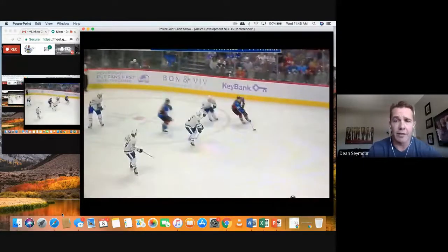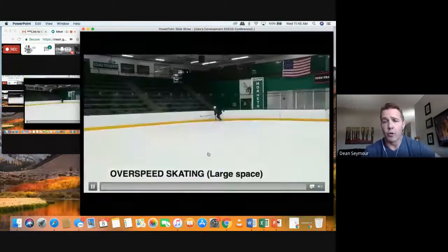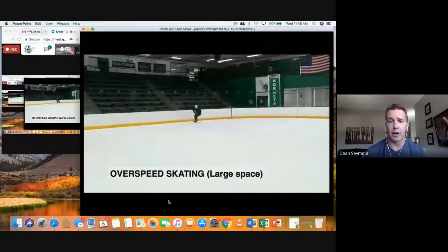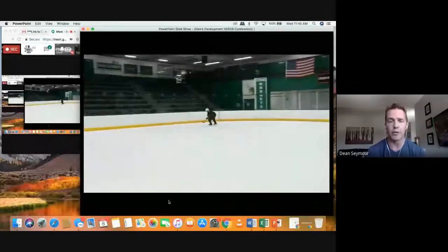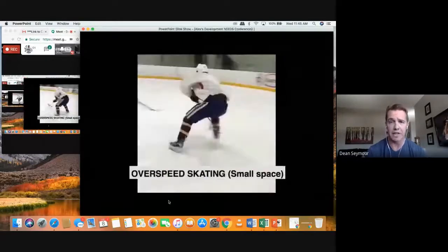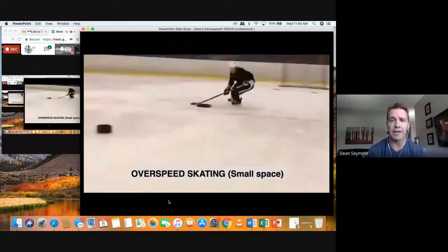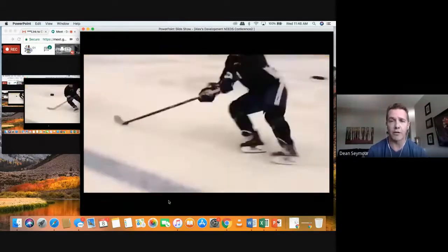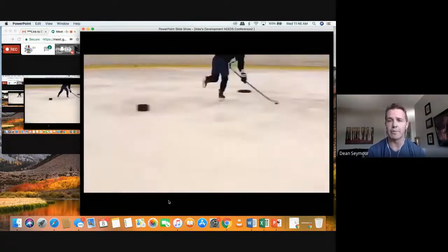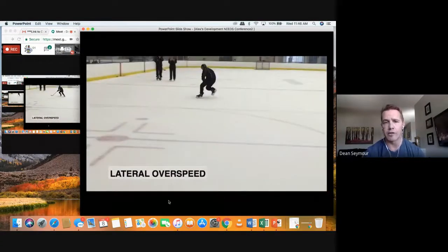We saw a variety of different game clips — now how do we teach this? Overspeed skating in a little space. The key is maintaining foot movement — you have one foot on the ice the whole time. Here's small space overspeed skating: moving your feet, moving your feet — this is what creates separation off the wall. If you're moving your feet, of course there's a ton of puck protection keys as well. Lateral overspeed skating — Connor McDavid's making this famous — the ability to cross over one, two, three, one, two, three as you're going down the ice.